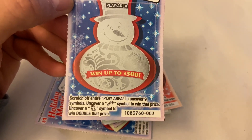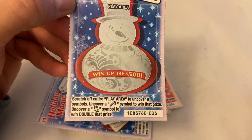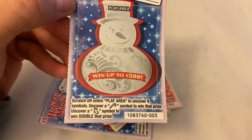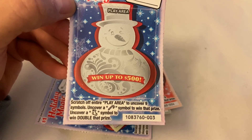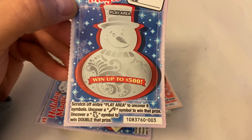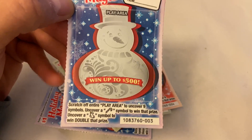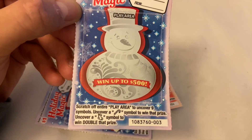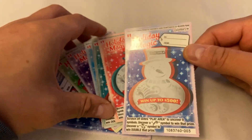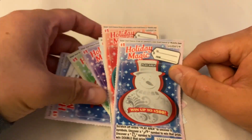So basically, you can win up to $500. Scratch off the entire play area to uncover 9 symbols. Uncover a candy cane symbol to win that prize, uncover a stocking symbol to win double that prize. So in order to win, we just gotta uncover either a candy cane or a stocking symbol. With that being said, let's go ahead and start scratching.